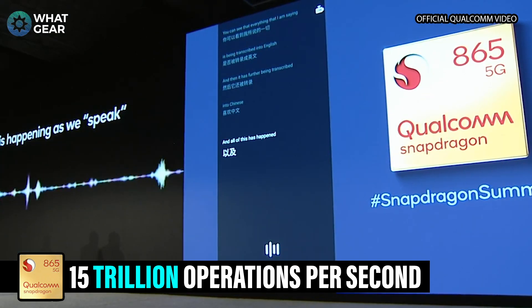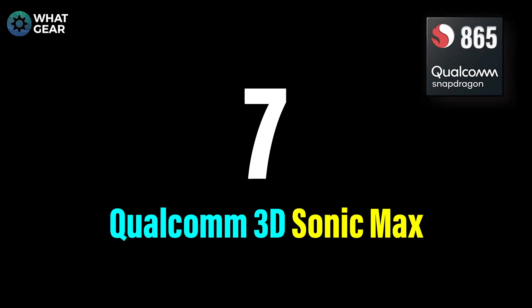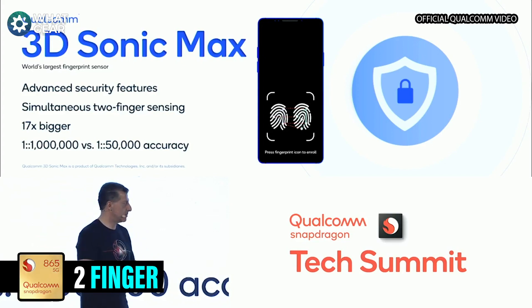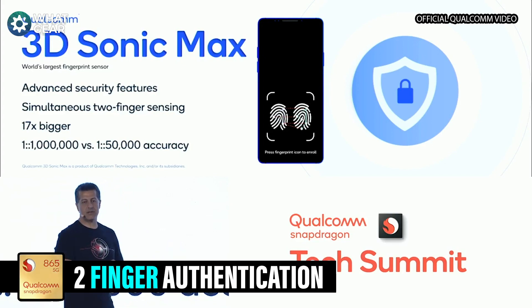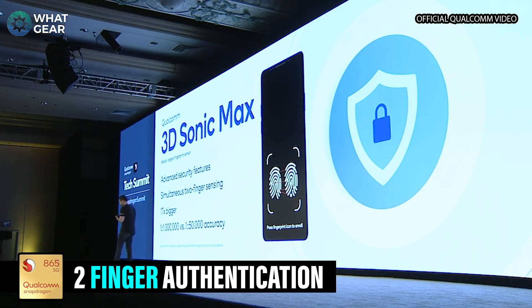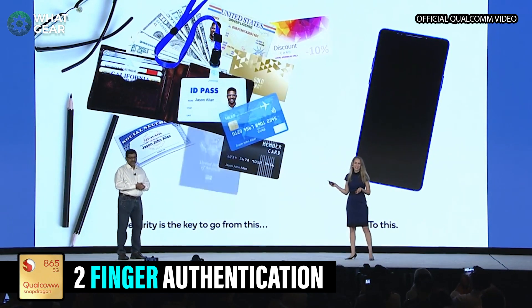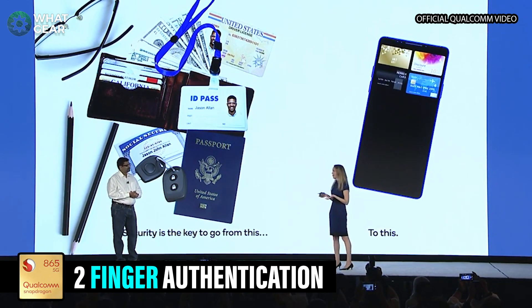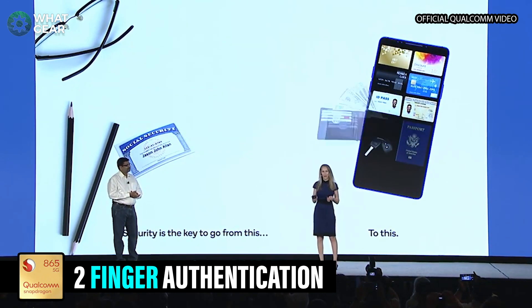This can be useful for loads of things. Number seven: biometric security is super important, and it's about to get even more secure with the brand new Qualcomm 3D Sonic Sensor Max, which can now scan two of your fingers instead of one, and actually takes up way more space on the screen. So you don't have to be in exactly the right spot to unlock your device, and you can use the two-finger authentication for extra security. Pretty soon we might see passports and driver's licenses able to be loaded to your device and used as actual genuine documents, and that's a pretty big game changer.